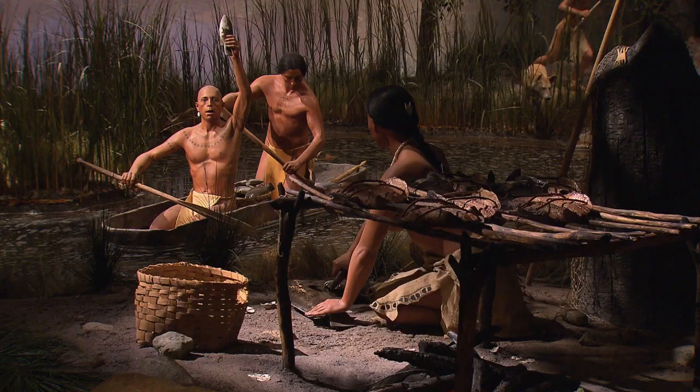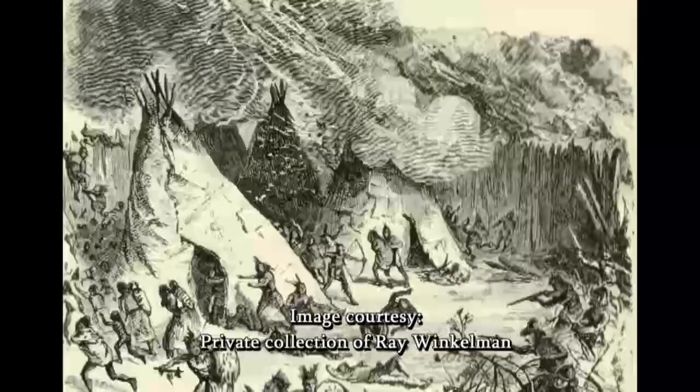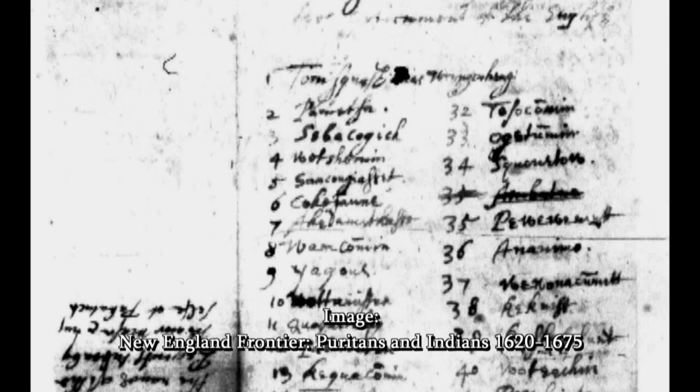On May 26, 1637, the English, joined by their Indian allies the Mohegans and the Narragansetts, attacked before dawn one of the main Pequot-fortified villages near the Mystic River. Within an hour or so, the village was burned to the ground, and upwards of 600 tribal members were dead. The war was brought to a close in September 1638 by the Treaty of Hartford, but the terms of the treaty were harsh in the extreme. Some of the tribe's members were placed under the control of the Mohegans and the Narragansetts; others were sold into slavery.